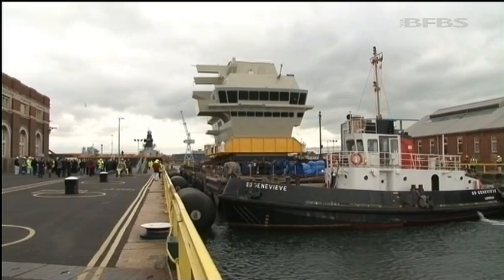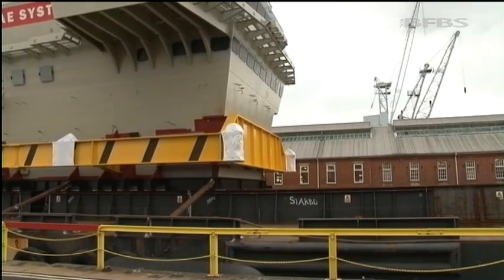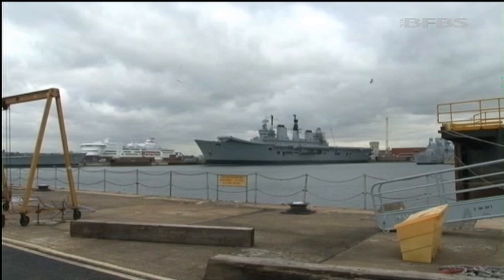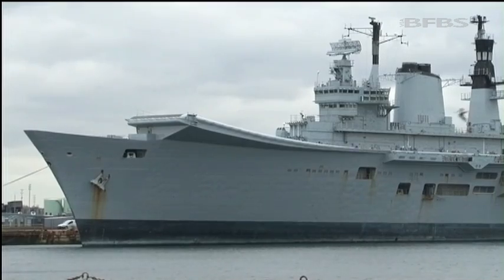It's the largest ever class of ship ordered for the Royal Navy, and this operation is taking place in the shadow of the soon-to-be-scrapped carrier Ark Royal. The new HMS Queen Elizabeth is three times bigger than the Ark.